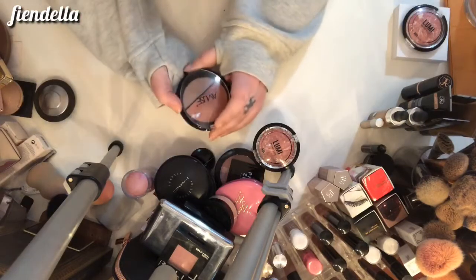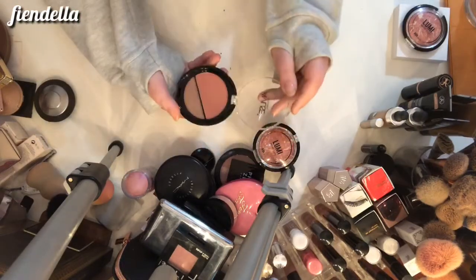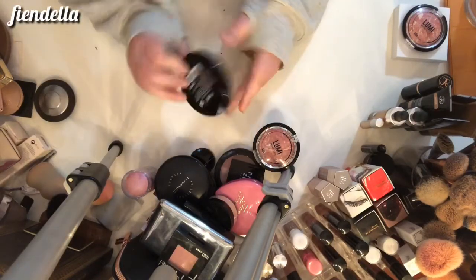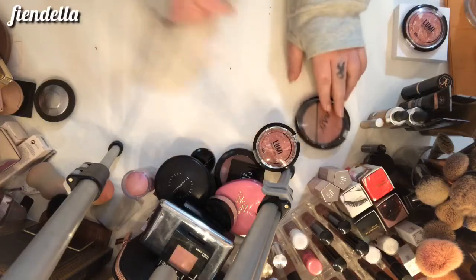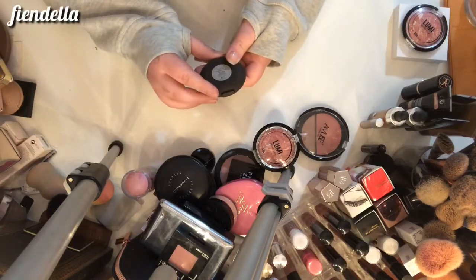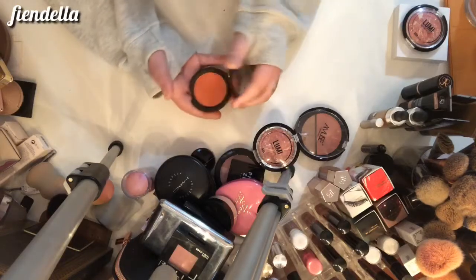This is also from Shop Miss A — it's from Amuse Cosmetics, just a blush and highlighter duo in shade number one. It can go — not a huge fan. This is from Becca — the Luminous Blush in Tiger Lily. It can stay.